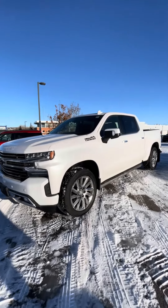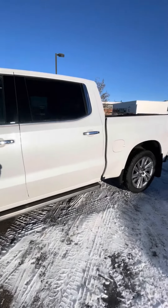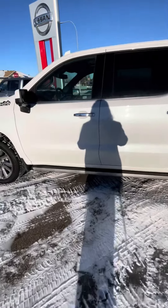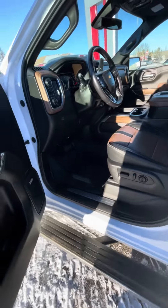Starting with an outside look here — just a wicked looking truck. Gotta love that High Country badging. You've got that keyless entry, and the side steps just came down for me.